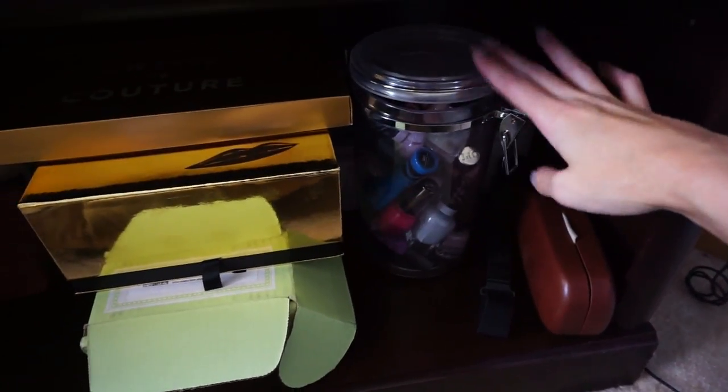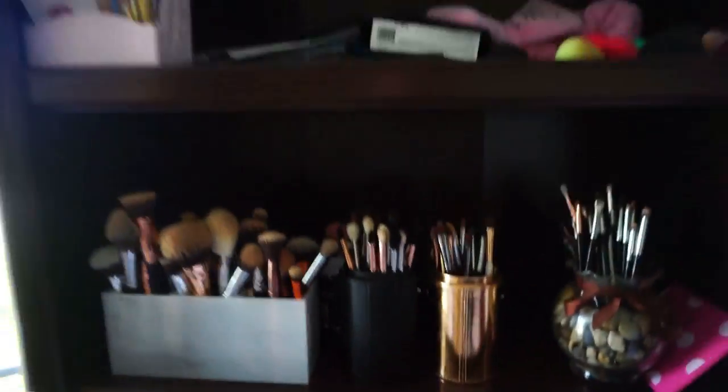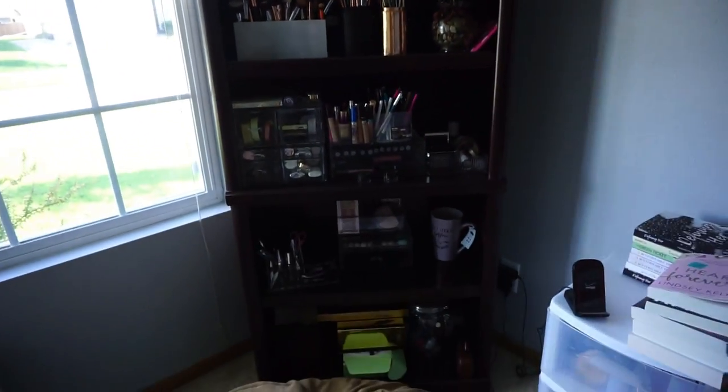I have a mug here from my friend Mickey — it says 'All I need is coffee and mascara,' which I thought was really cute, just like a little decor piece. Down here is where I put boxes of new stuff I still have to go through or review. I also have some of my nail polishes right here, and this is my Ipsy bag that I just got. So that is everything on my bookshelf in the corner of my room.